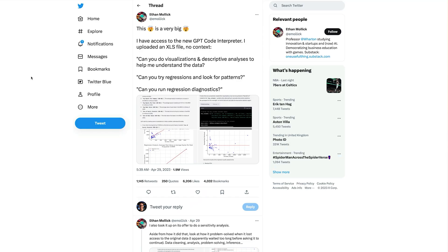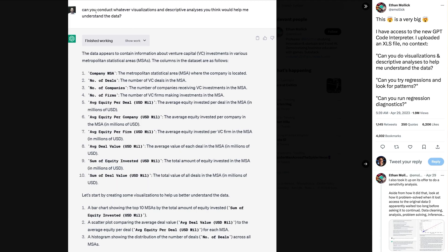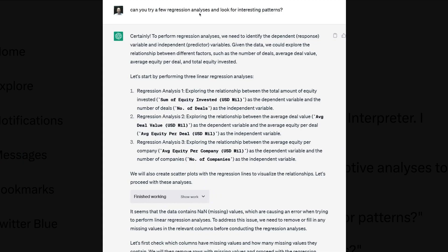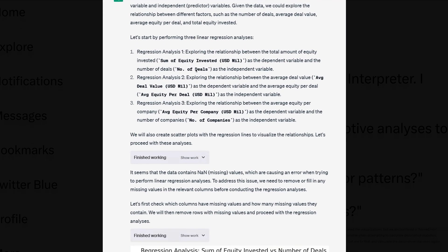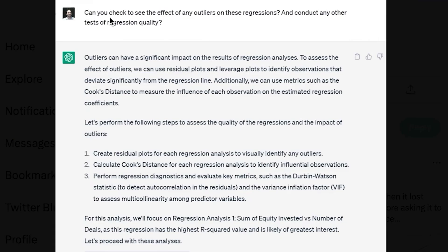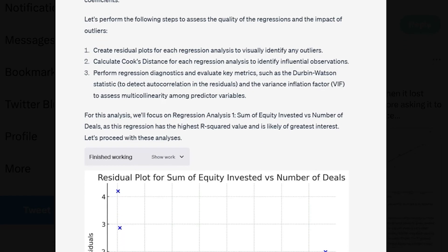In this example from Wharton professor Ethan Mollick, he's uploaded an XLS file with a whole bunch of data and asked ChatGPT to come up with whatever visualizations and descriptive analyses he thinks would help him understand the data. It has then done it. One of the most impressive things about all of this is the quality of the prompts going in are pretty low. For example, 'Can you try a few regression analyses and look for interesting patterns?' — and look at the amount of information ChatGPT gives back. And again, 'Can you check to see the effect of any outliers on these regressions and conduct any other tests of regression quality?' Really detailed answers, and you can check it's working.